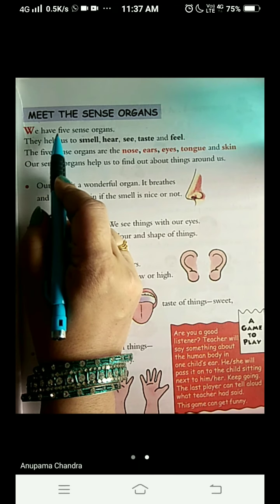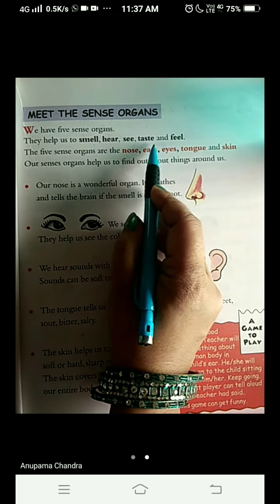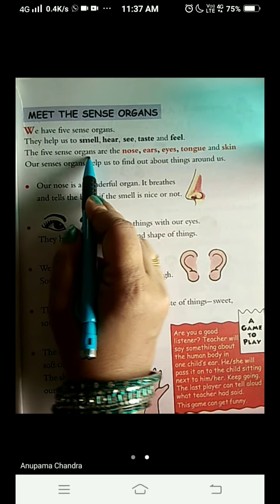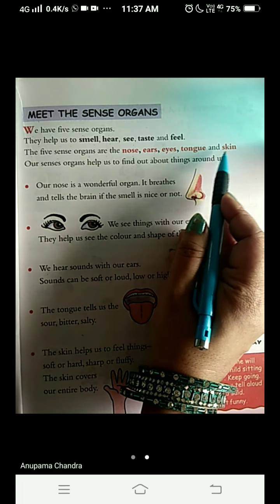We have five sense organs. They help us to smell, hear, see, taste and touch. The five sense organs are the nose, ears, eyes, tongue and skin.